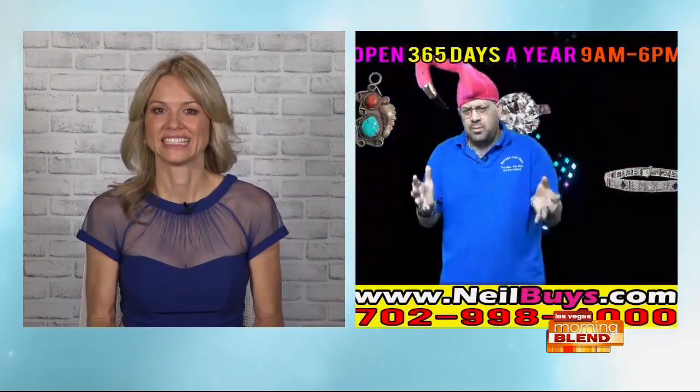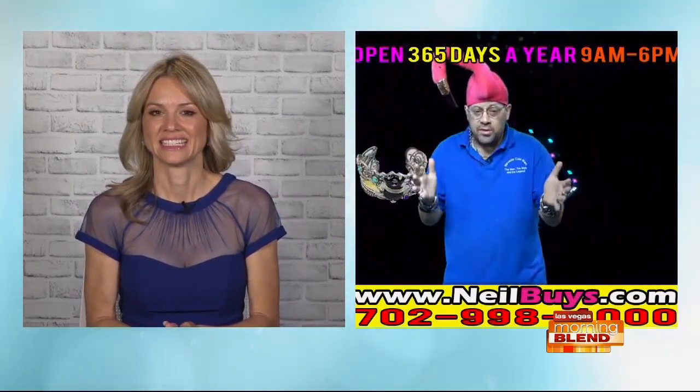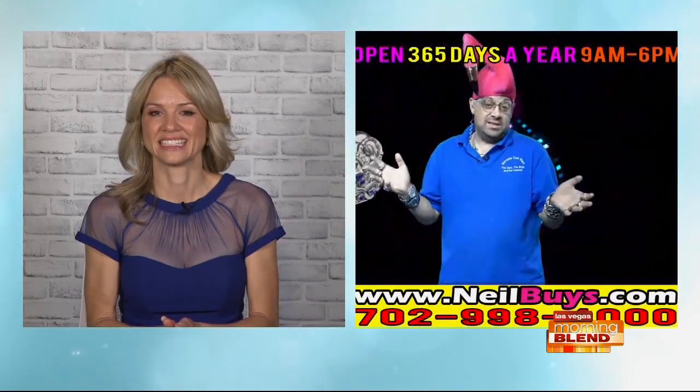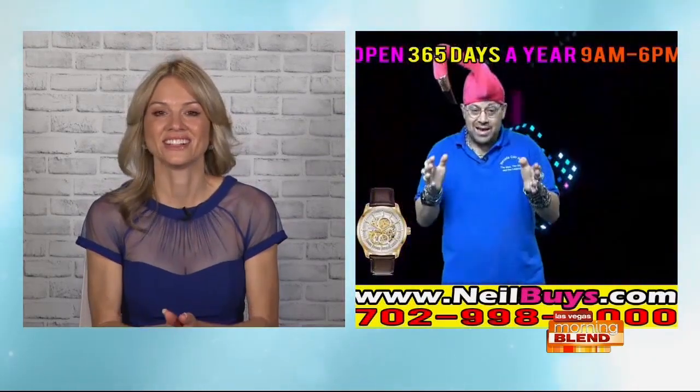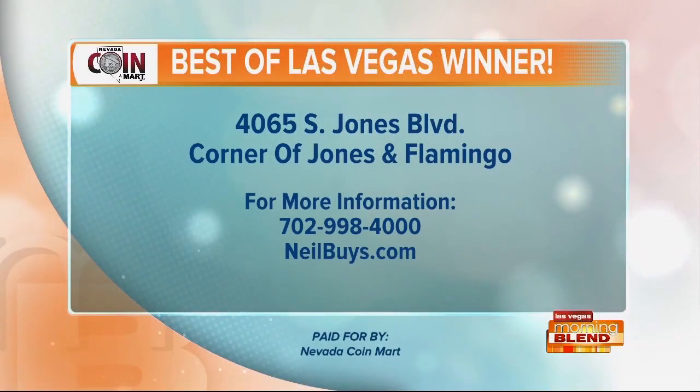Coming into the fall season, one of the things they won best of Las Vegas last year for was best place to buy a unique gift. Nevada Coin Mart — you are truly unique. You do it all on the corner of Jones and Flamingo. Guys, check them out.